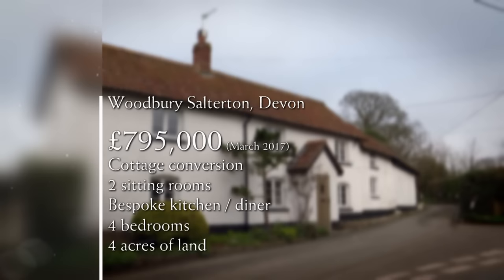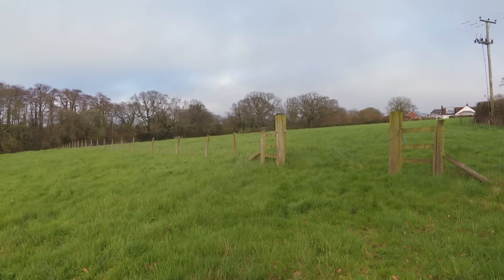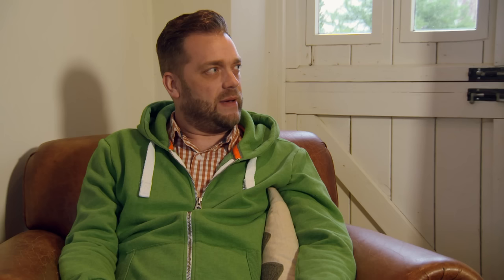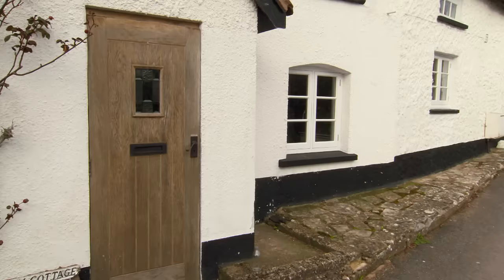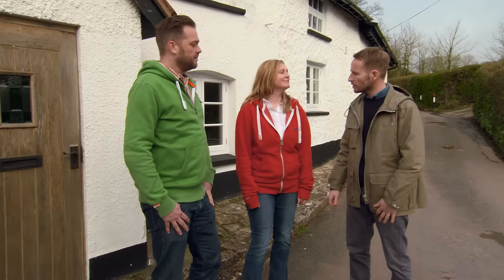Priced at £795,000, this sympathetically converted property rings in just under budget. It provides two living areas that make a design statement, a bespoke open-plan kitchen diner, and four bedrooms with plenty of space for guests. The four acres of land are ripe for developing a potential glamping business. However, a house directly overlooks the land, and the view — although lovely — isn't quite as rural as hoped. Jackie loves the quirky layout and kitchen social area but hasn't fallen in love with it. Two properties down, hopefully something to talk about over a pint.